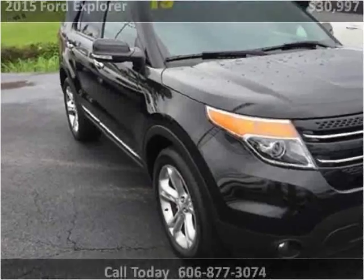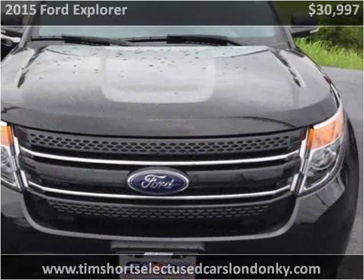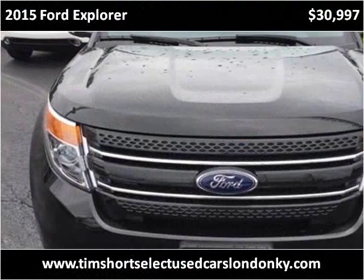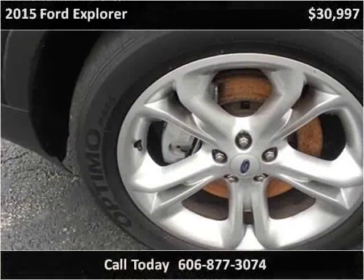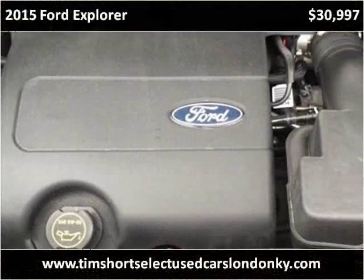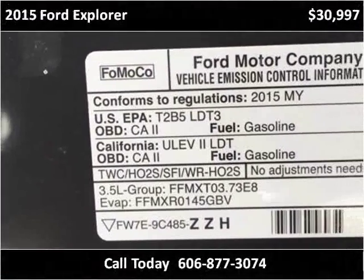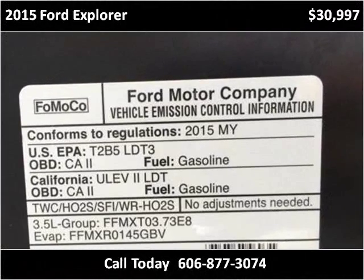This vehicle also runs cheap. [Additional vehicle details regarding fuel and storage were present but largely inaudible/corrupted in this segment.]